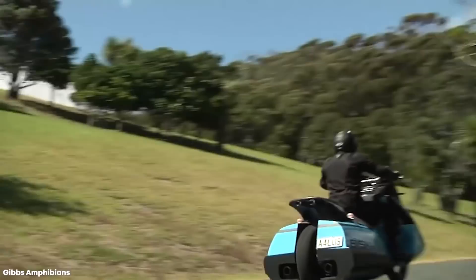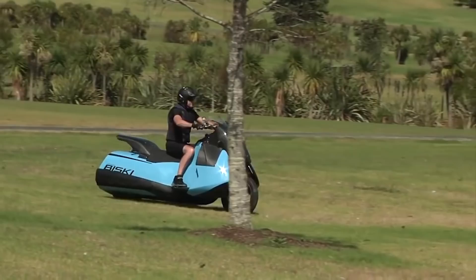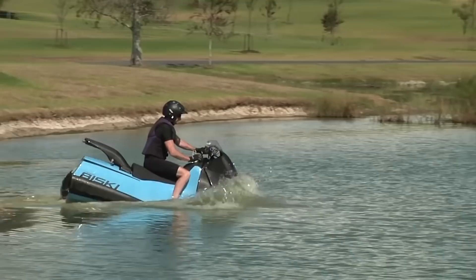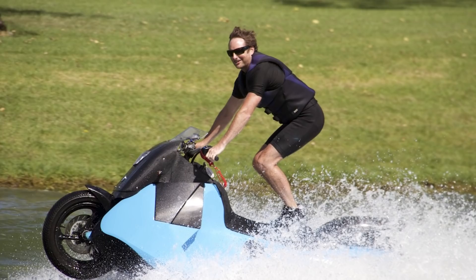Number 5: The Baiski. The New Zealand company Gibbs has become renowned for its amphibious vehicles, and one of the more affordable and exhilarating designs is the Baiski — essentially a cross between a motorbike and a jet ski. One of the most impressive things about it is how quickly it can change from one to another; it's as easy as pushing one button. Riders can drive the bike into the water, press the button, and the jet propulsion will be engaged in less than 5 seconds.